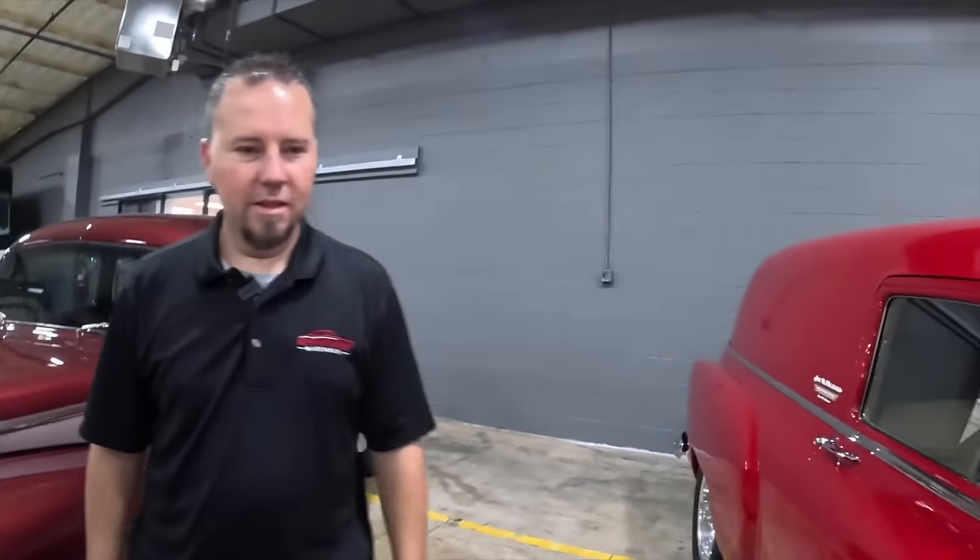On the website, are the prices listed? Yes — each car has the price listed. We try to put information with each car, and if there's something you have a question about, give me a call. That's what I'm here for — to answer your questions.